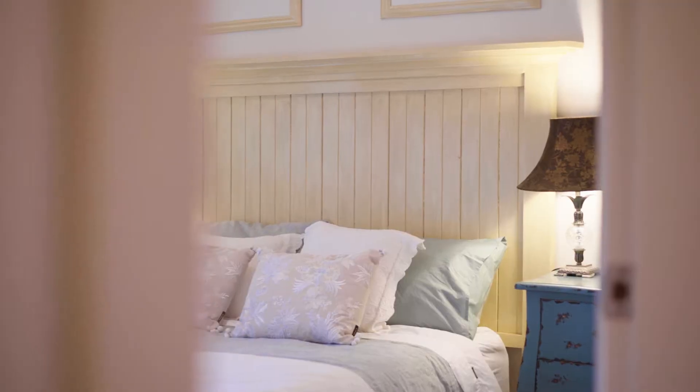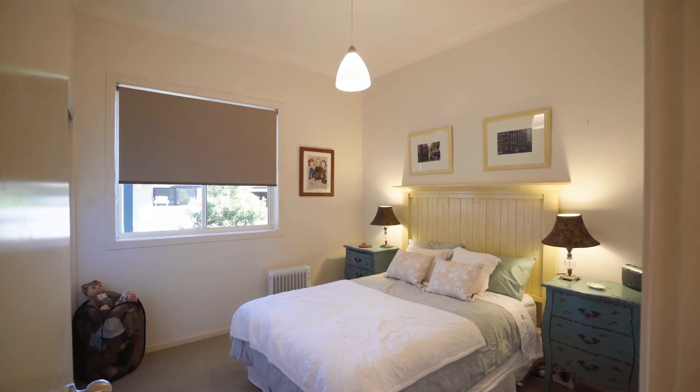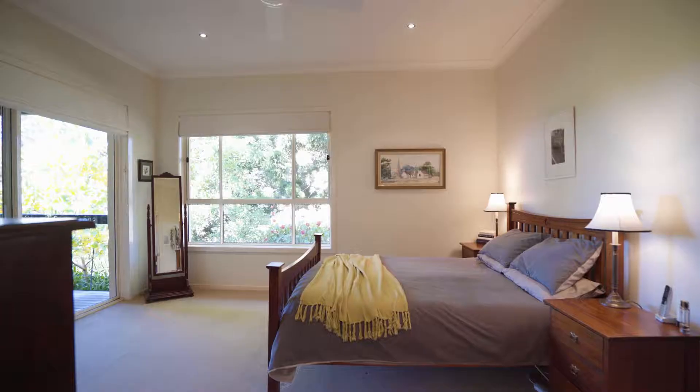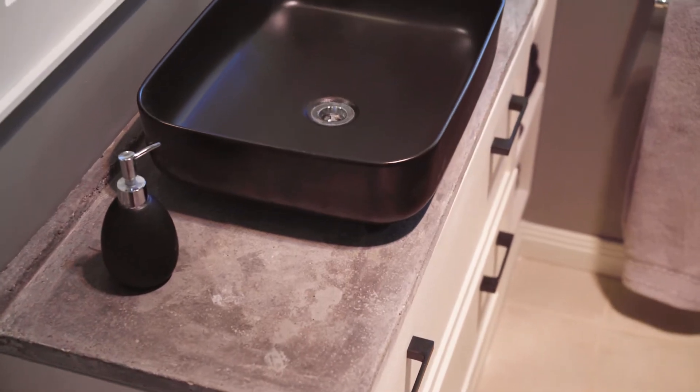The home enjoys four generous bedrooms with built-in robes plus a large studio space with ensuite on the lower level. A lovely master bedroom enjoys a walk-in robe and modern ensuite with a concrete vanity.